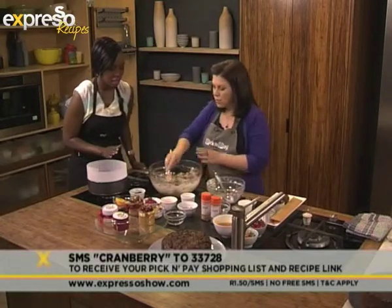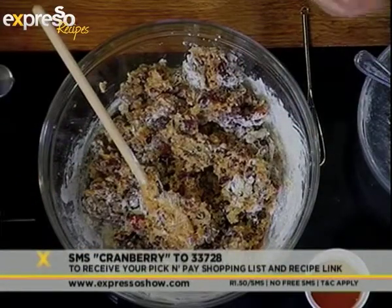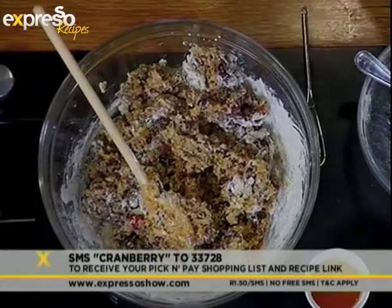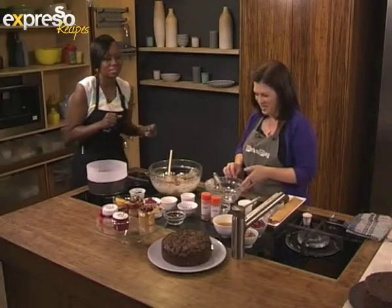What do we do next? Pop it into the tins. I've actually made some little ones today, mostly because I don't love fruitcake, so I give them away as gifts.